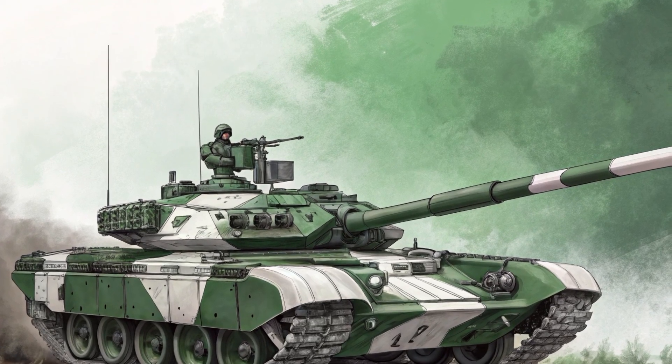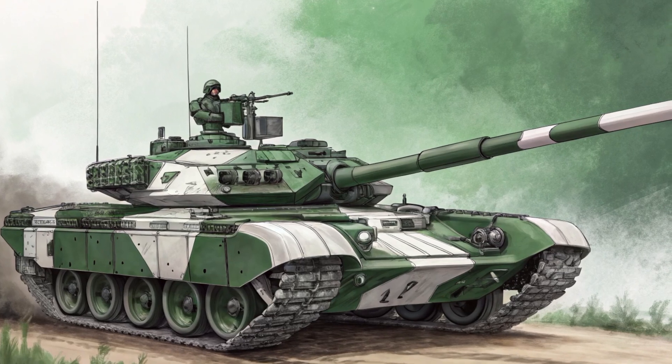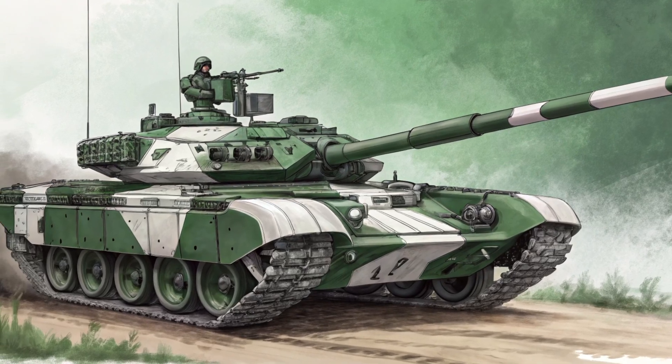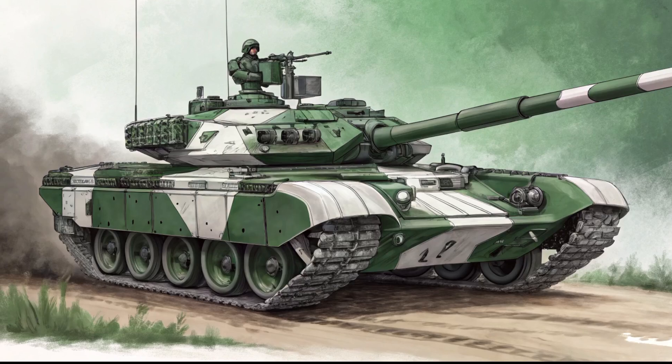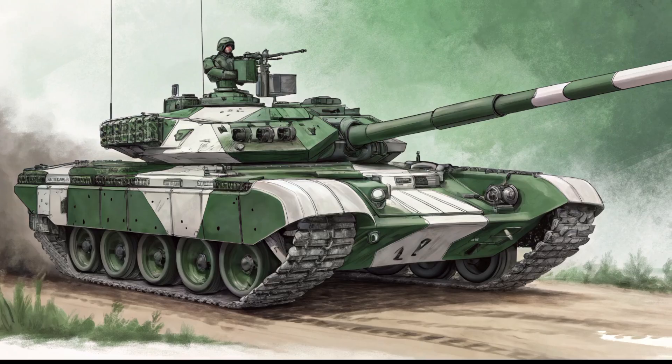Designed to dominate in a variety of combat scenarios, the T-90 Bhishma boasts a powerful 125mm smoothbore gun capable of firing high-explosive anti-tank rounds, armor-piercing fin-stabilized discarding sabot shells, and even laser-guided anti-tank missiles.